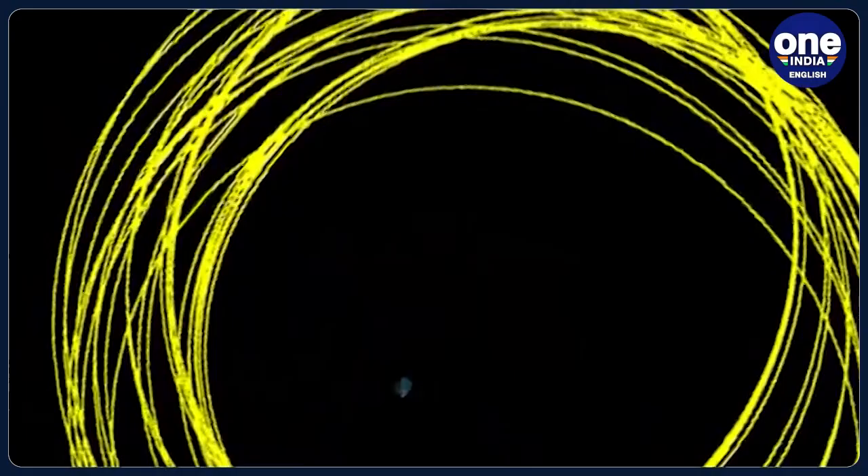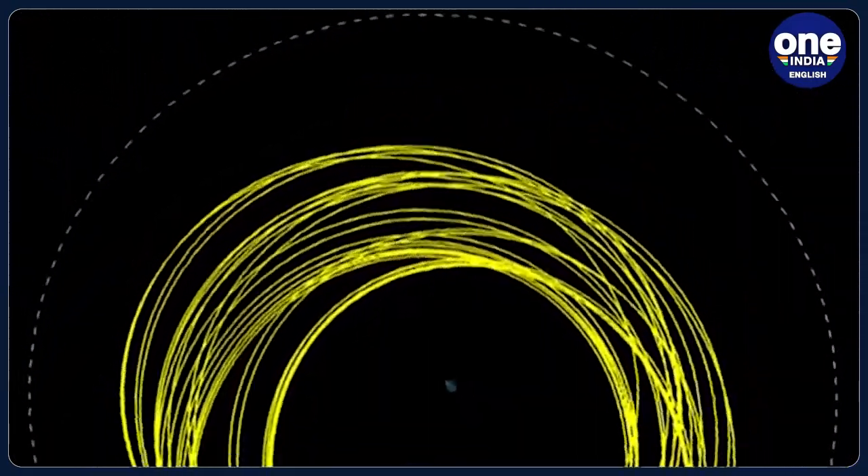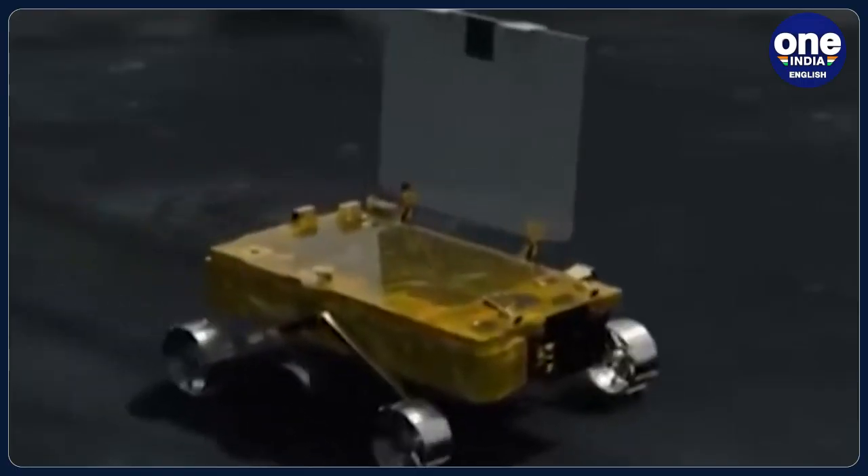The orbit period is approximately 13 days, with a 27-degree inclination, and ISRO assures that there is no threat of a close approach to operational Earth-orbiting satellites.